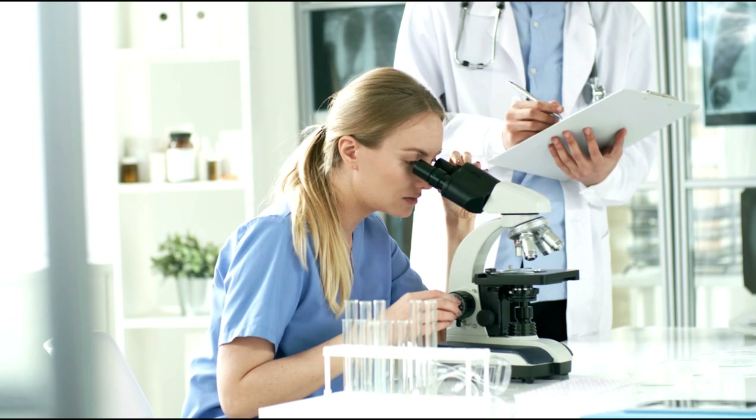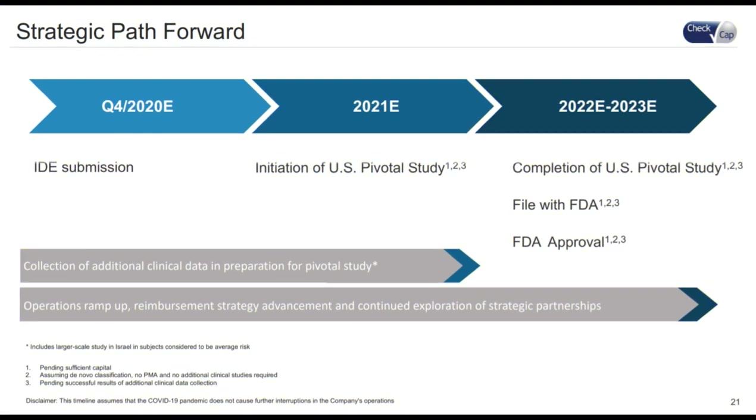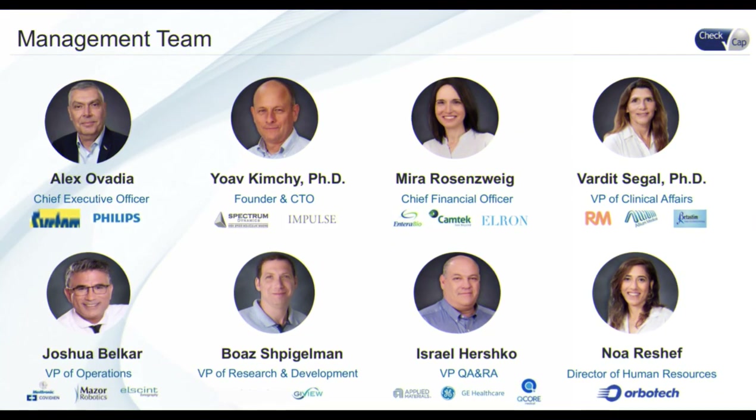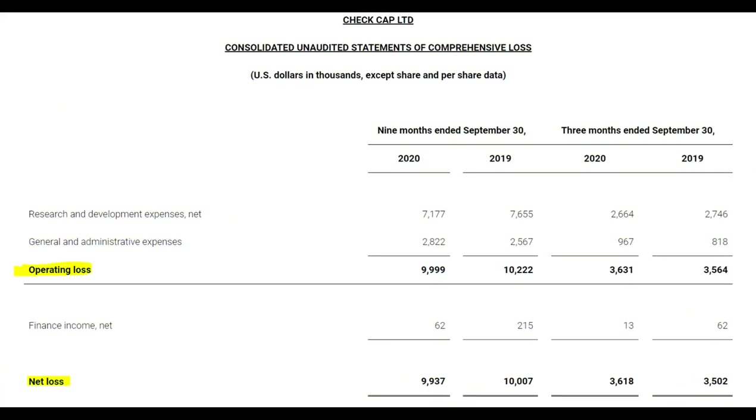Alex Ovadia, the Chief Executive Officer of CheckCap, indicated in their last quarter earnings that the CheckCap team remains laser-focused on the company's goal of advancing C-Scan towards final clinical stages and market acceptance as a patient-friendly colorectal cancer screening option for the detection of precancerous polyps before they may transform into cancer. The company showed an operating loss of approximately $3.6 million for the three months ending September 30, 2020, compared to approximately $3.5 million for the same period in 2019. Similarly, they reported a net loss of $3.6 million for Q3 2020, compared to approximately $3.5 million for the same period in 2019.